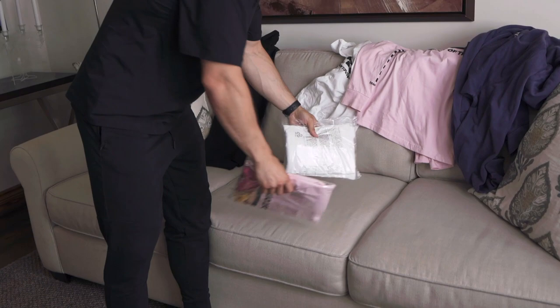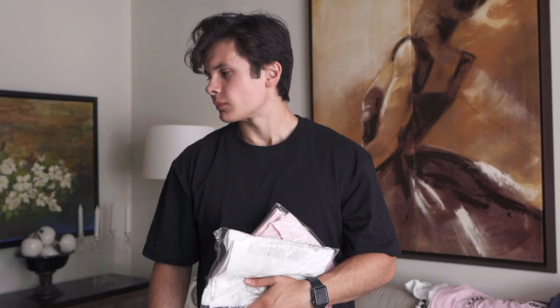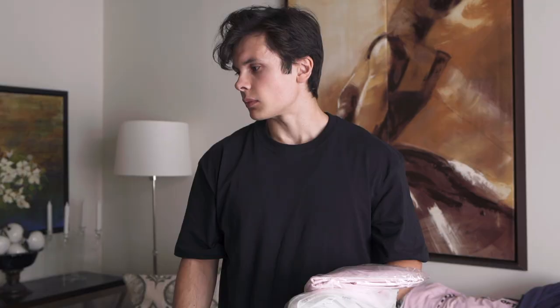If you guys want to pick up anything, link will be in the description — WillTennyson.ca. If you don't want to, totally fine, I still love you guys. I'm also going to do a giveaway: giving away a white shirt and a pink shirt. All you have to do is like the video and comment down below what your favorite dessert is, and I'll choose one of you.